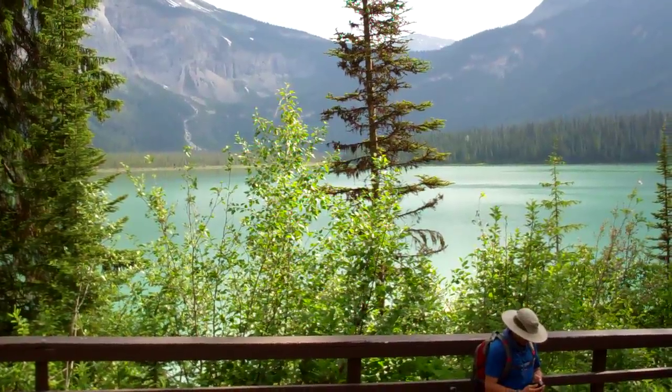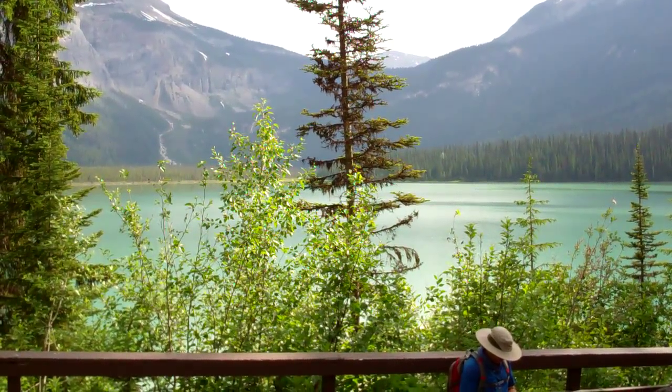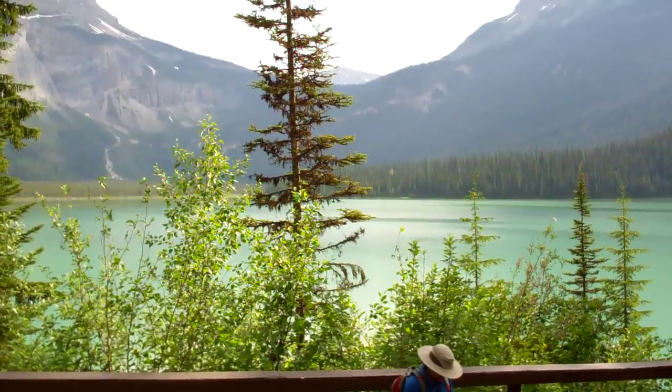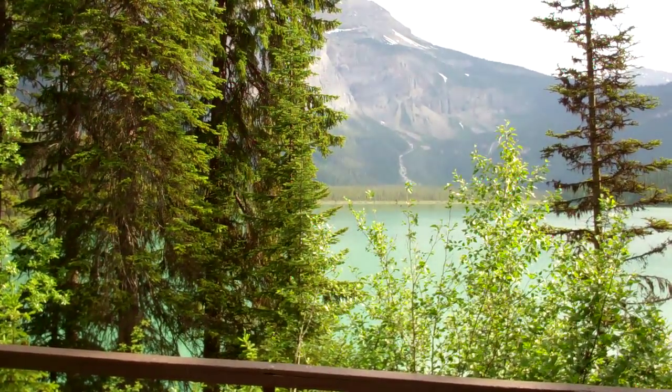Something else we'll see as we get around — and those of you doing the long option as well — we have something called the mountain pine beetle in the area, which I know in Colorado is a little bit of a problem. To say the least.